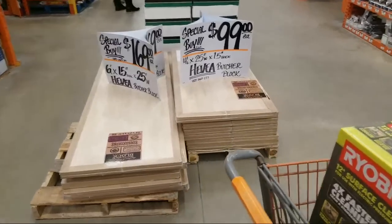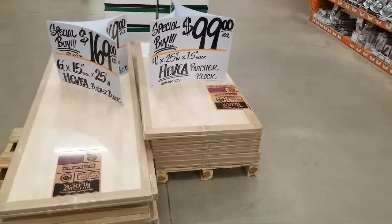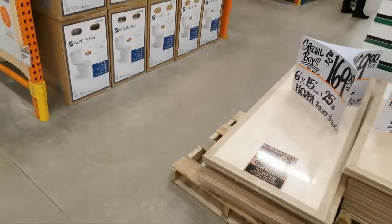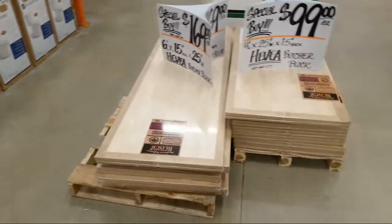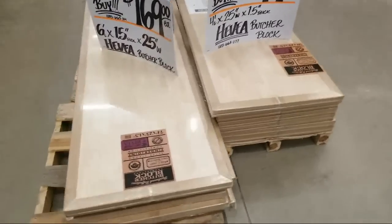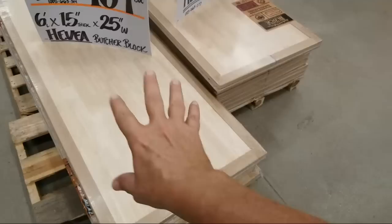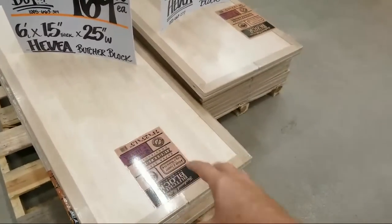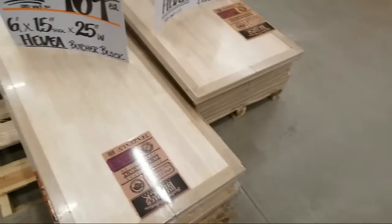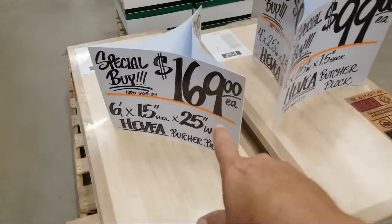We're taking a look at some new tools and displays discovered this evening from Ryobi and Rigid, plus new stuff from Husky and some ladder deals. They've got these butcher block counter tables here. I'm not a big fan of using them for food prep surfaces, but you can use them for other things like a workstation.